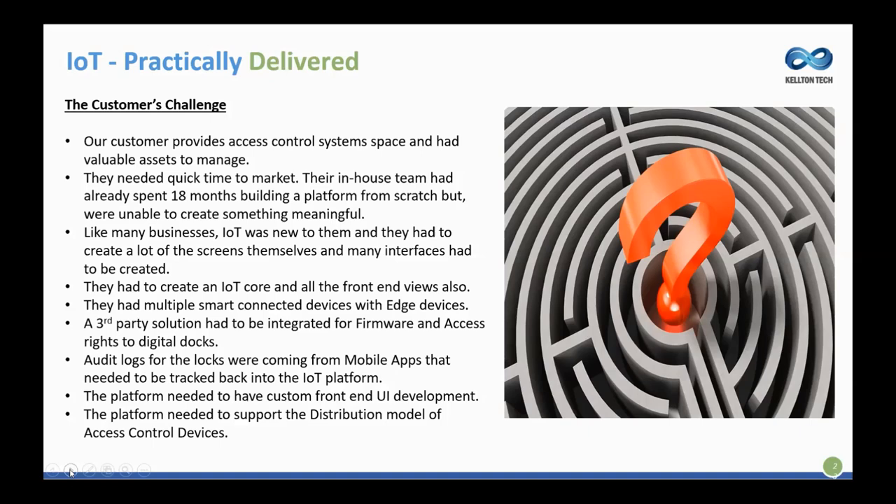How did we help? Kelton Tech came in, did a deep-level workshop with this customer, and conducted a technology-agnostic study. We discovered that Cumulocity could do 80% of what they wanted straight out of the box. Cumulocity is highly customizable, so it was a good win from the start. The customer was looking for multi-tenancy and multiple logging capacity, which we delivered. Microservices and hosting on Cumulocity was the solution that worked. The front-end apps were created with AngularJS using multi-tenancy, enabling microservices to be consumed into Cumulocity with customization in both the back end and front end.